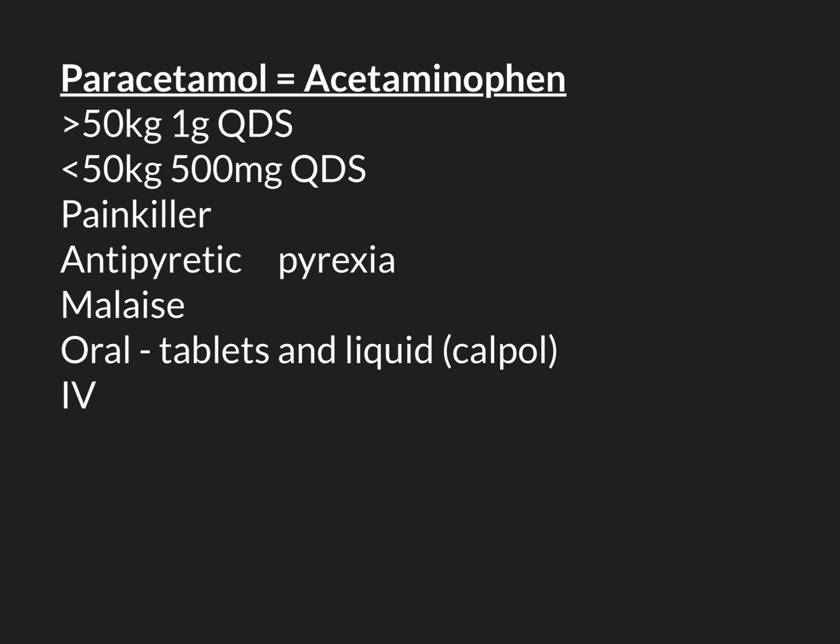There is also a liquid formulation of paracetamol — a syrup mixed with sweetener to make it taste nice. This is often used in paediatrics because children don't like swallowing the big tablets. The classic brand name for this in the UK is Calpol. We sometimes use this liquid formulation in adults as well, if they're not able to swallow tablets but can swallow a liquid syrup.